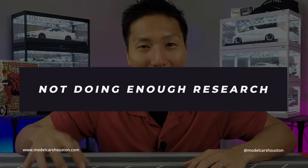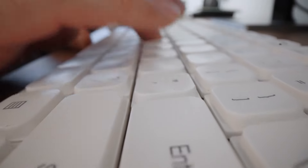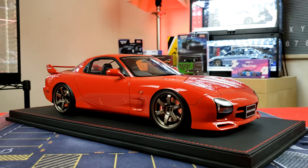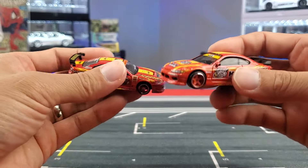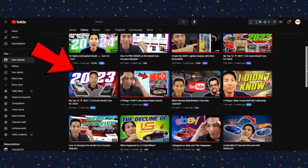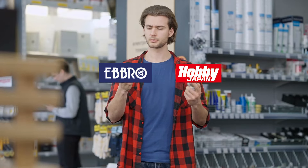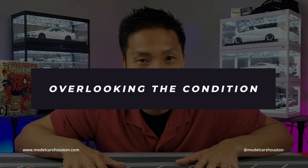Number one: not doing enough research. Jumping into the collecting hobby without doing research on brands, scales, and pricing is a big mistake. Take the time to educate yourself and get familiar with what this hobby is about, because it's a lot different from other die-cast stuff you've done in the past, especially when making a leap from Hot Wheels. There are tons of resources out there such as the Model Cars Houston YouTube channel, and you can also join Facebook groups and involve yourself with the community so you're surrounded by people who know about it.